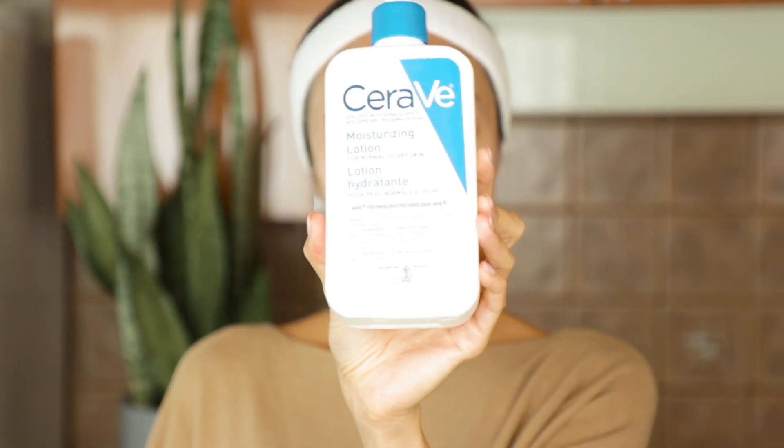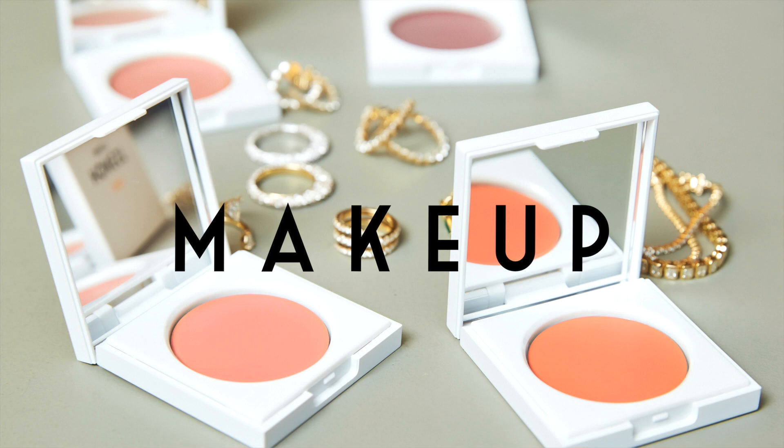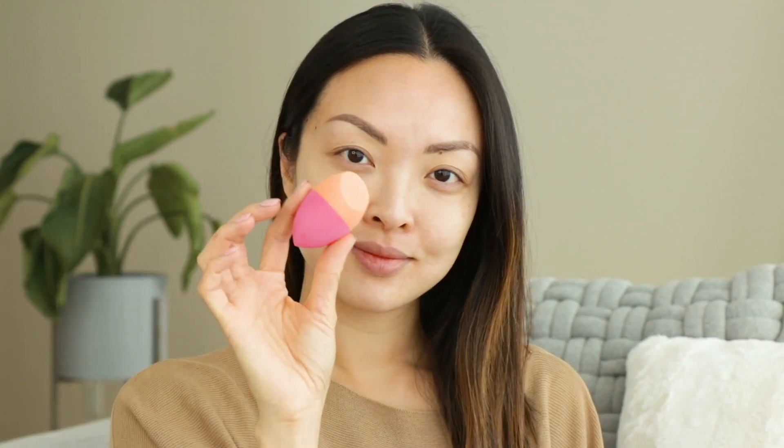One of my favorite drugstore body lotions is the CeraVe Daily Moisturizing Lotion. It's super affordable, comes in a huge bottle, and has over 3,000 reviews on Amazon — that definitely says something. It's just a great everyday moisturizing lotion. Now let's get into my favorite drugstore makeup products.